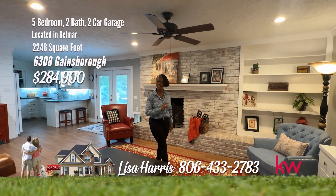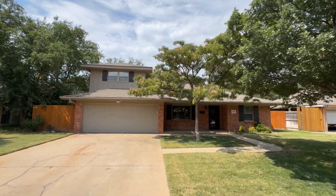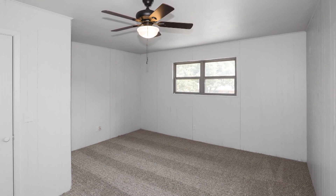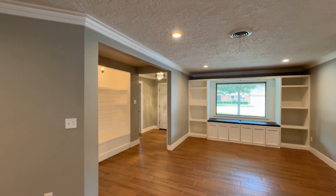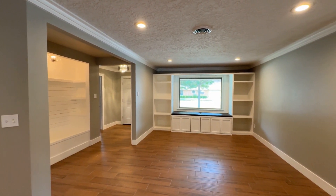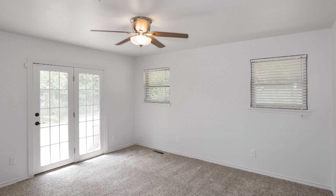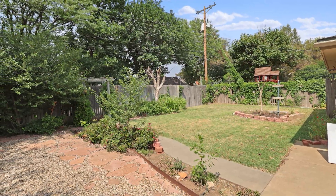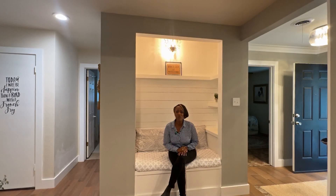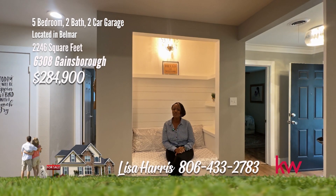Today I have a gorgeous home on Gainsboro. It has space and updates galore — you are going to want to grab this one. Welcome to your dream home in Belmar. This charming residence with an isolated fifth bedroom that could also serve as a game room or office is ready to enchant you. Step into the spacious family room featuring wood-look tile flooring and a stunning brick fireplace. Natural light floods the space through numerous windows, enhancing the bright and welcoming ambiance. The well-equipped kitchen flows effortlessly from the family room, perfect for cooking and entertaining. Freshly updated with new interior paint, this home is a blank canvas awaiting your personal touch. Enjoy the comfort and convenience of the established Belmar neighborhood. This home on Gainsboro will make you genuinely giddy. Call Lisa Harris at 806-433-2783.